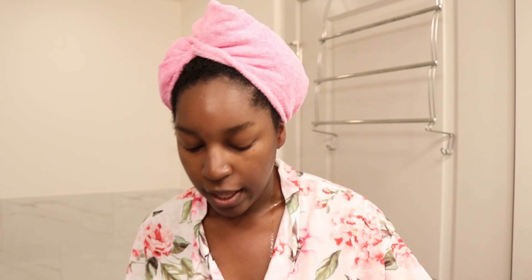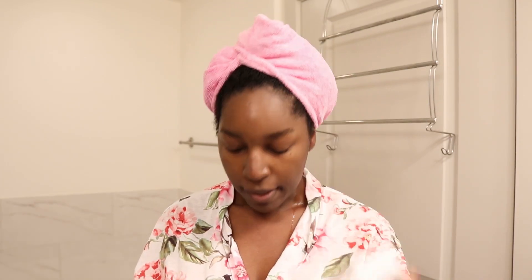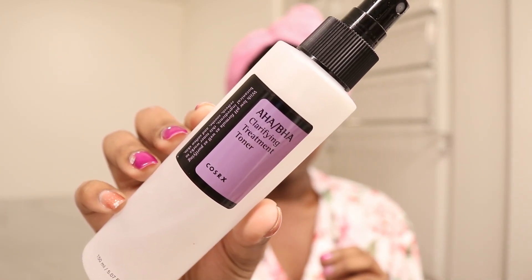Now I'm going to finish up my skincare. I like to go from lightest to thickest in consistency. I'm going to go in with a toner first — this is the COSRX AHA/BHA Clarifying Treatment Toner — and I'm just going to pat that into my skin.